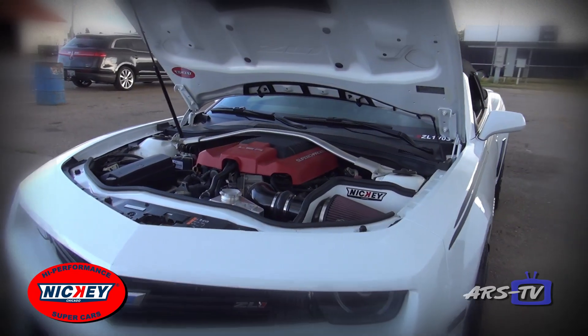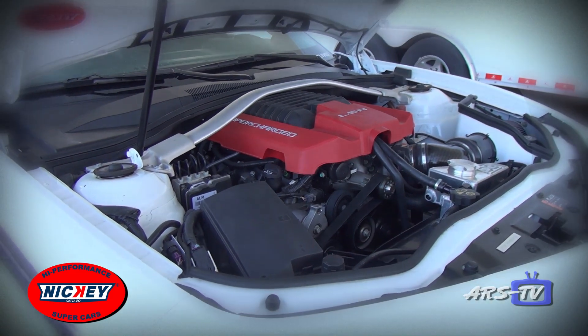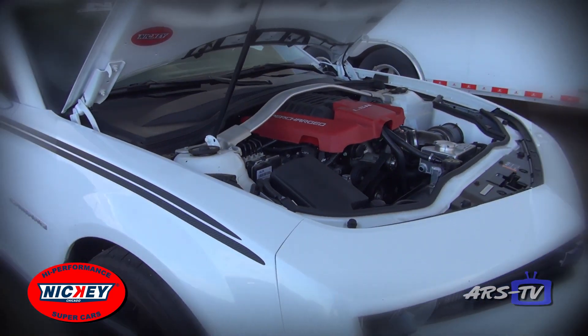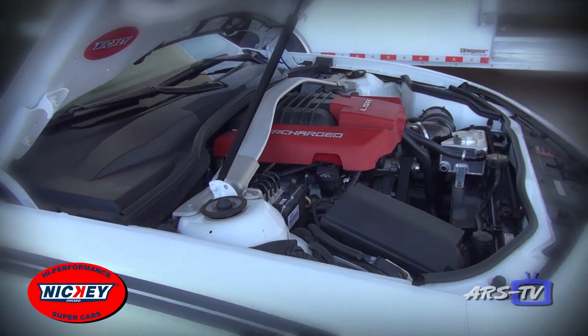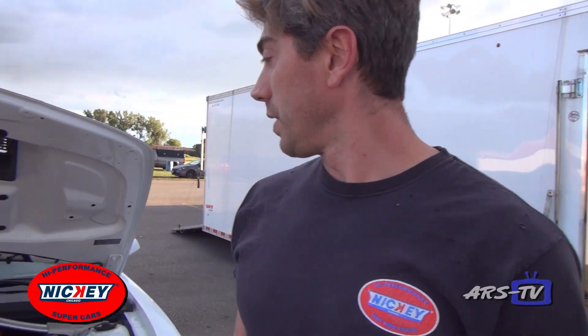This car features a Stage 2 camshaft, some blower upgrades, a ported snout, pulleys, our Nicky custom headers, stock MPP exhaust, and our custom tuning. We're out here running some 10-second hits and having a good time.